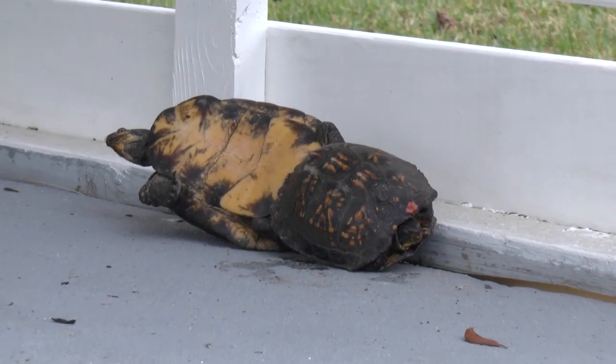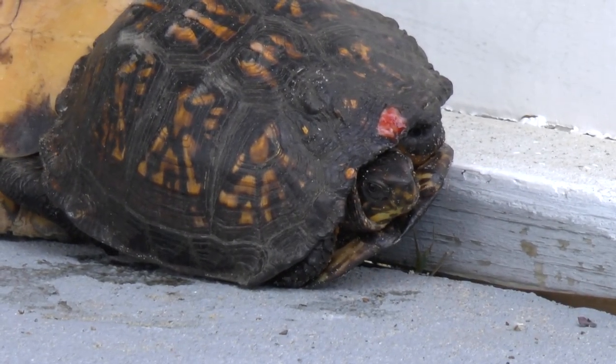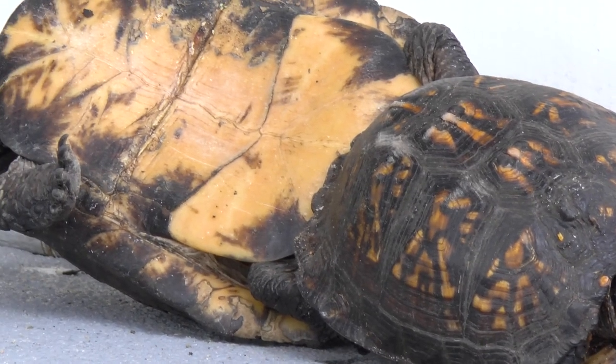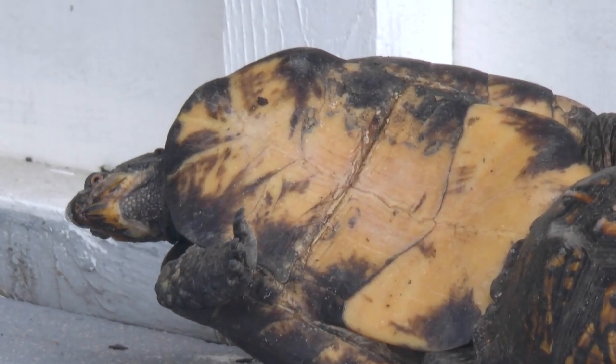Check this out, guys — before we've even headed out, we have a pair of mating Gulf Coast box turtles. We already got two box turtles and haven't even left the driveway yet, just out in the open with no shame. That's crazy, man. We start another day off good. Now let's head to the forest.